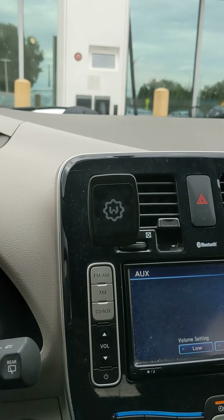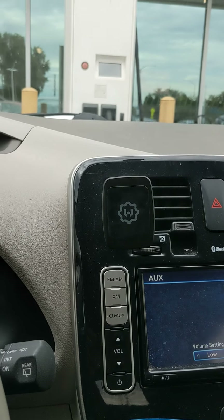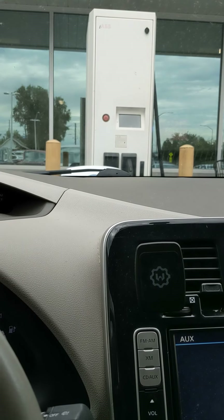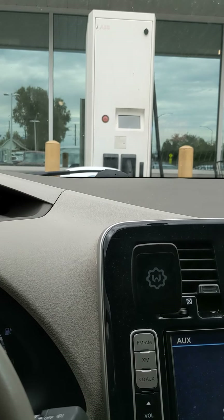Here I am parked at a Nissan dealership in Boulder on 28th Street. They offer a DC charging station for free, I'm guessing, to pretty much anyone who wants to roll up here. I don't know whether it detects this is a Nissan as well or not.